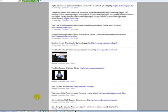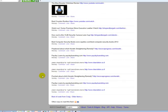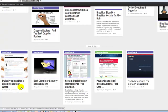With the FriendFeed connection, you can post your YouTube videos, your Blogger links, your Tumblr links — and the same applies across all of these connections as well.